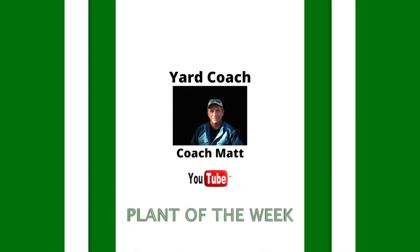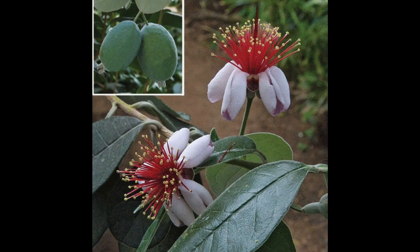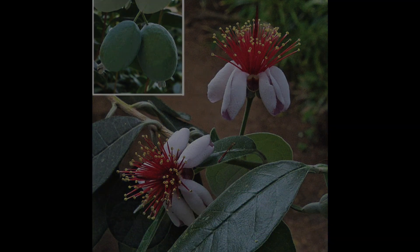Hey everybody, Coach here. Thanks for joining me for this week's Plant of the Week. This week's plant is an old favorite of mine — a versatile and hardy shrub and small tree. I actually had five of these at Weed Patch Ranch and had a small harvest from them every single year. This week I want you to check out the pineapple guava, also known as Feijoa sellowiana.